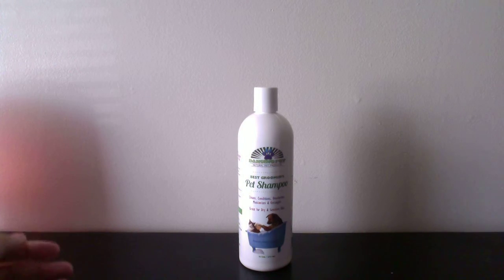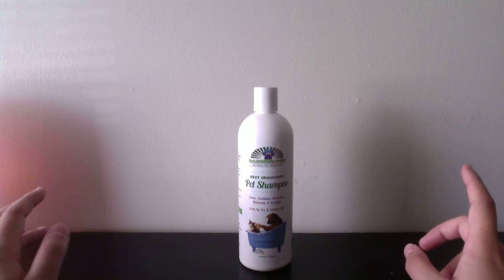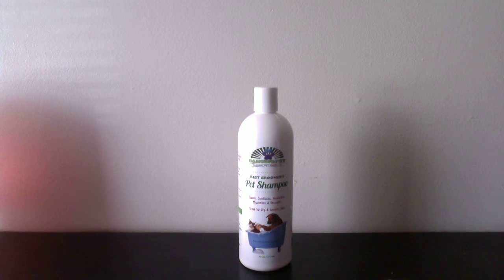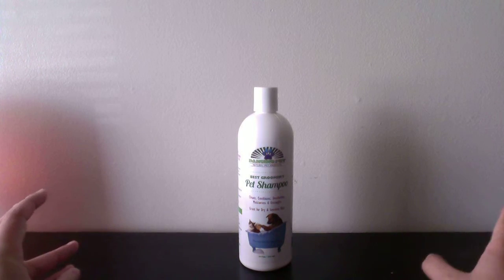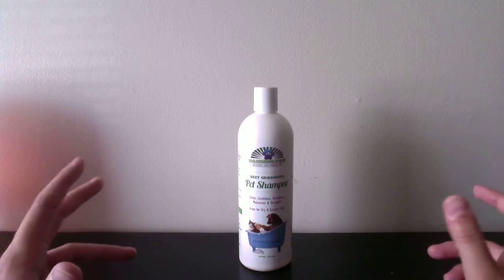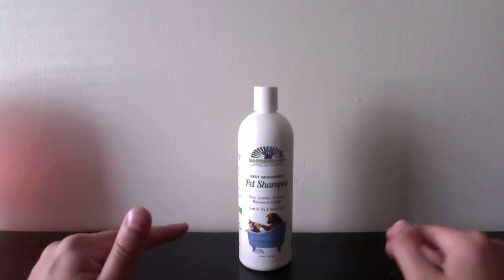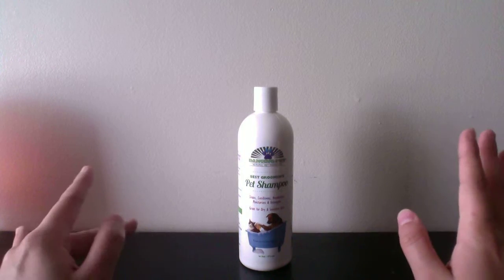The giveaway is running from August 21st, which is a Friday, until Wednesday August 26th. That's going to be the entry period. One time only — on either one of the social media platforms. I think YouTube will be the easiest one, so you can just type in the answer and there you go.